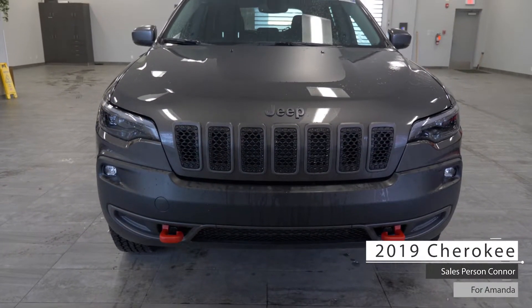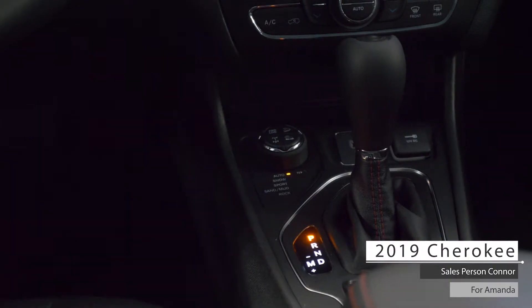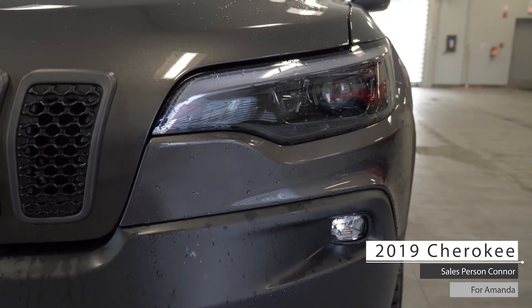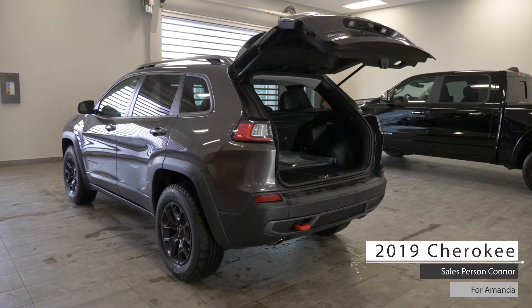This 2019 Jeep Cherokee Trailhawk comes equipped with a 3.2 liter V6 engine, 9-speed automatic transmission, 4x4 terrain selector, bifunctional halogen headlamps, fog lamps, four wheel drive 17-inch aluminum wheels, power liftgate and a granite crystal metallic exterior.